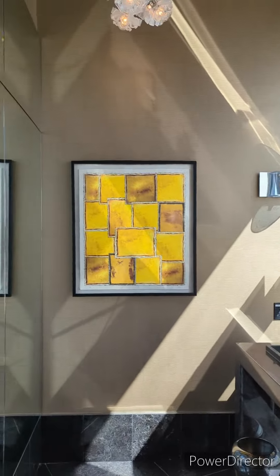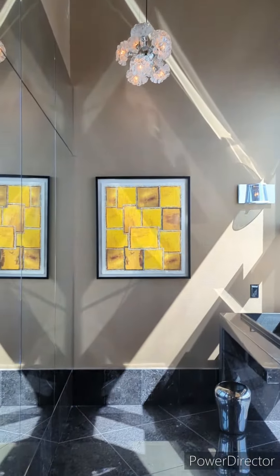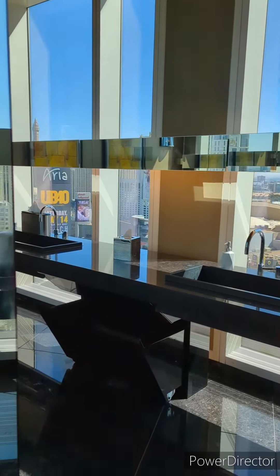I'll show you how high the ceilings are in this bathroom. This is like the best part — I've never seen a bathroom this beautiful.